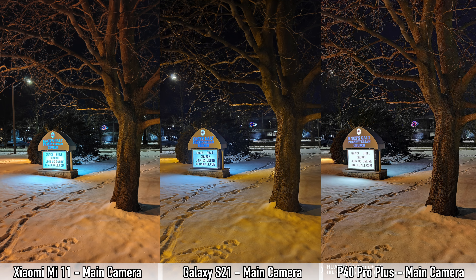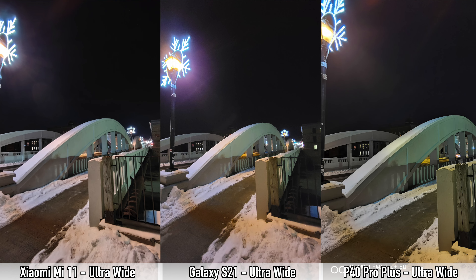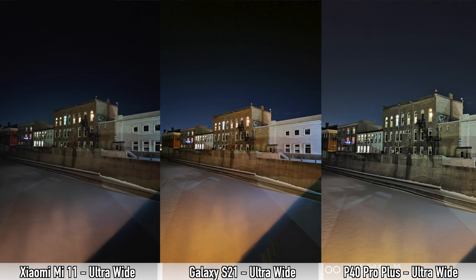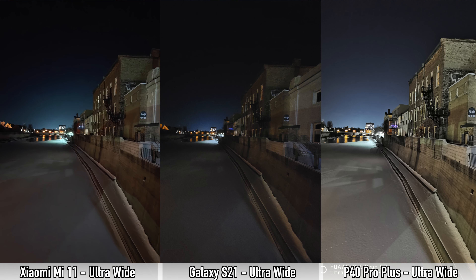For nighttime main camera shots, the S21 does best, followed by the P40 Pro Plus, with the Mi 11 third. Moving to ultra-wide with night mode: every picture from the Mi 11 is sharper than the other two, followed by the P40 Pro Plus, with the S21 last. The Mi 11 also has the most natural colors here, since the other two alter colors noticeably. So for ultra-wide night mode: Mi 11 first, P40 Pro Plus second, S21 last.